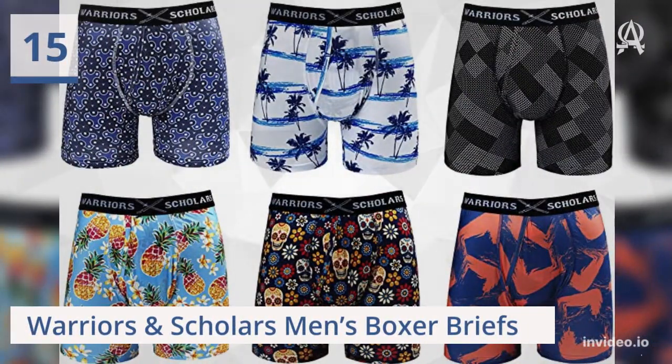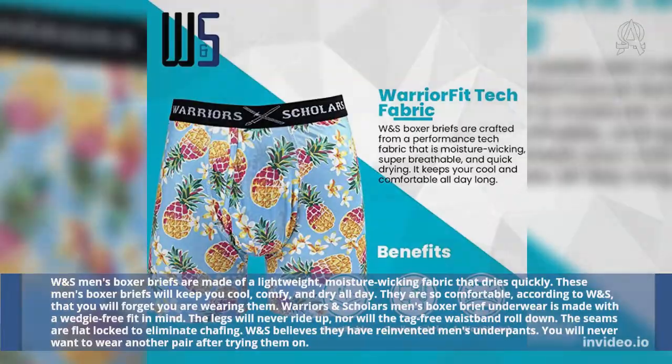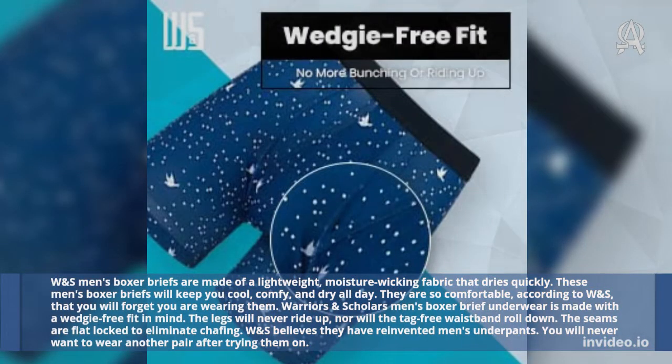Fifteen: Warrior's and Scholar's Men's Boxer Briefs. W and S Men's Boxer Briefs are made of a lightweight, moisture-wicking fabric that dries quickly. These men's boxer briefs will keep you cool, comfortable, and dry all day. They are so comfortable, according to W and S, that you will forget you are wearing them.